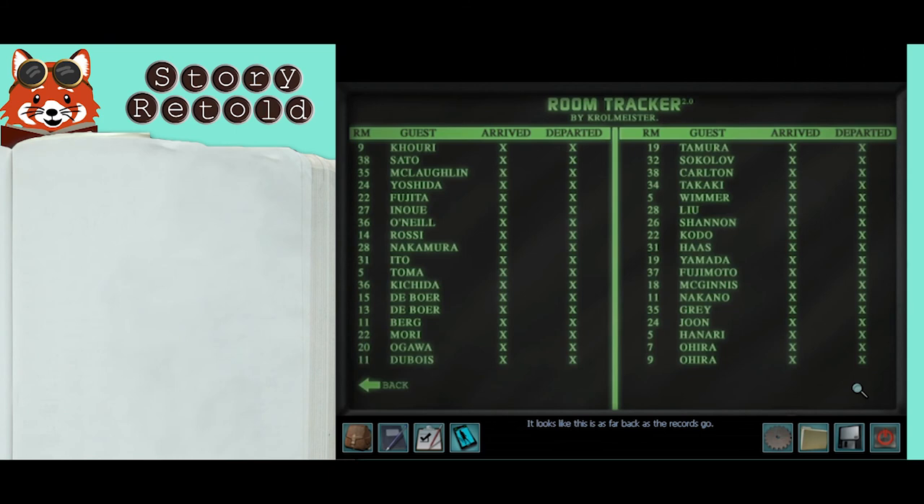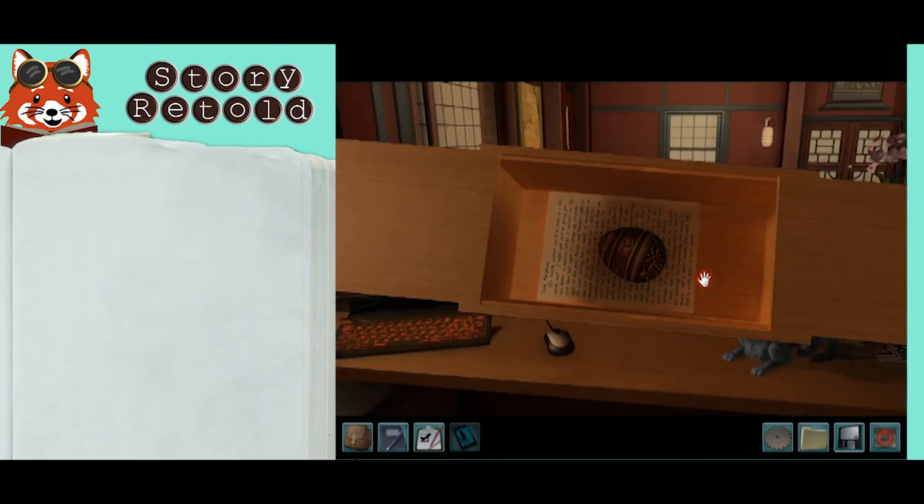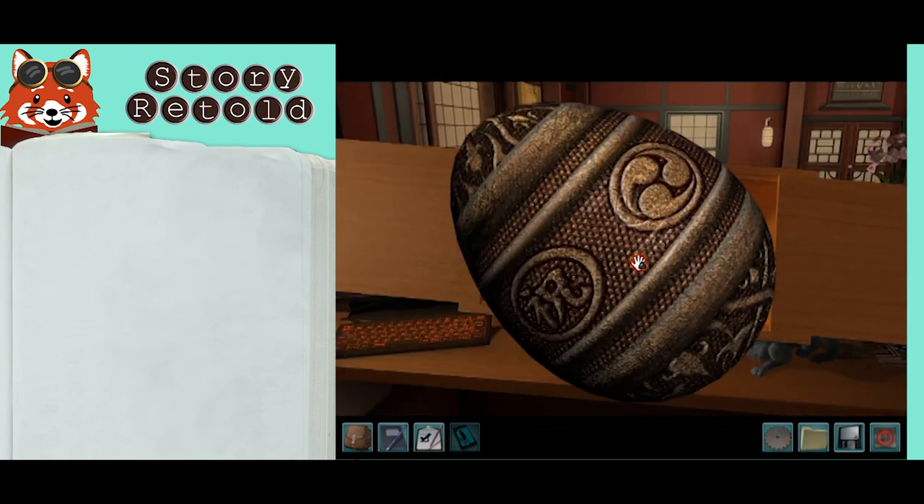It looks like this is as far back as the records go. If you reopen the puzzle box, you will get an Easter egg. You can also place the password back in the box.